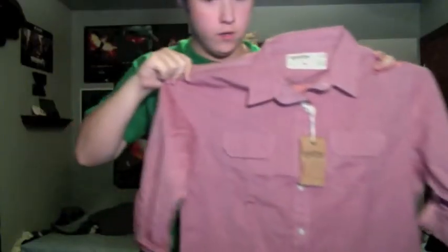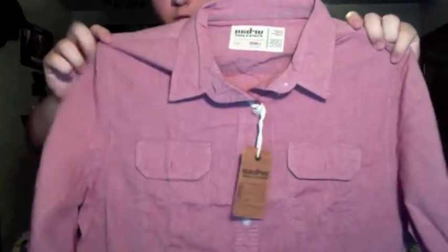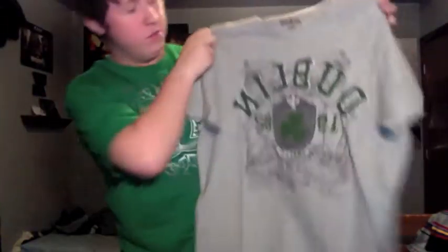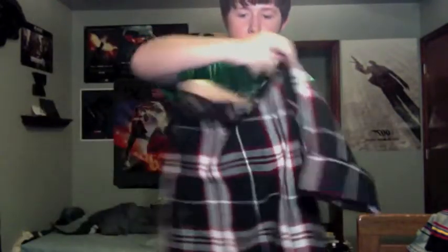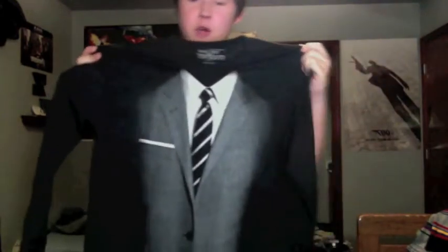Up next we got this sort of pinkish-reddish button-up from Urban Pipeline — really cool, I like it. Really nice. Now we have a doubling t-shirt, nothing too special, it's from Urban Pipeline. Now we got this black, white, and red button-up from 88 — this is really nice. I love this shirt right here, it's from How I Met Your Mother, which is one of my favorite TV shows. It's a suit shirt — because if you know, Neil Patrick Harris wears a suit in every episode. Really cool.